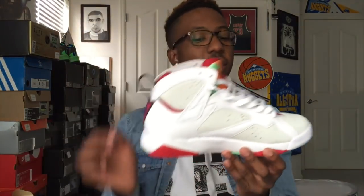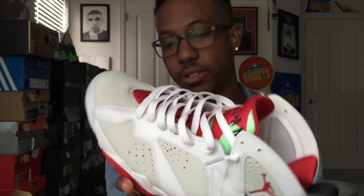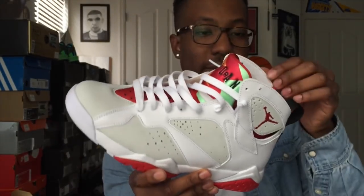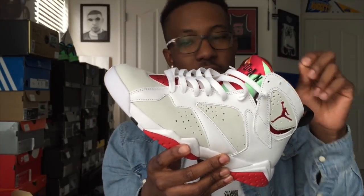Here's the shoe, man. I've been waiting for these forever — I honestly don't know how long, but it's been a long time. This is a great example of why you should wait to get shoes.